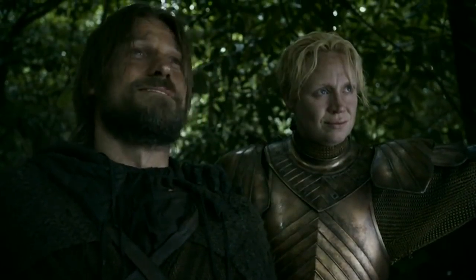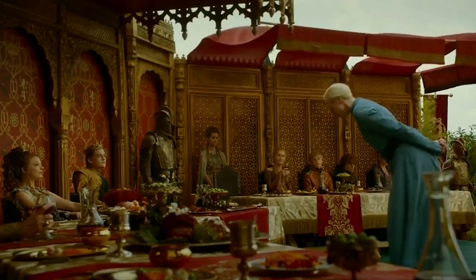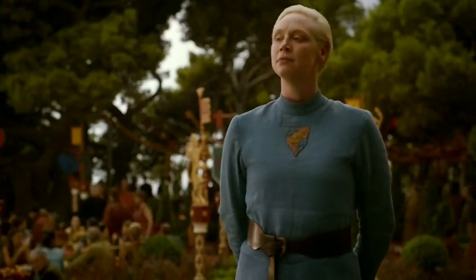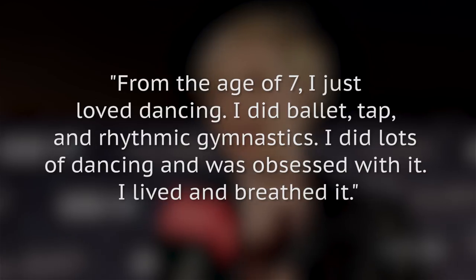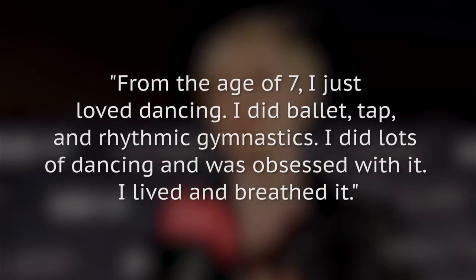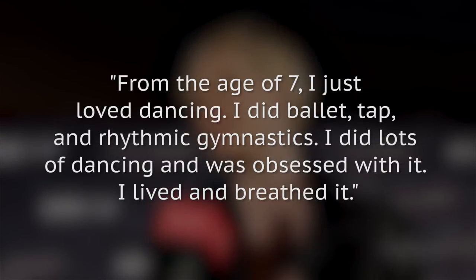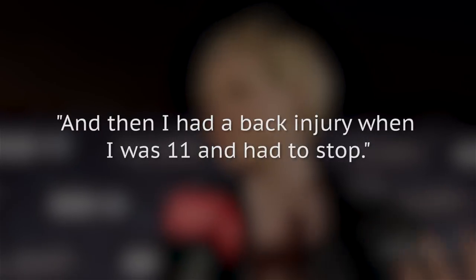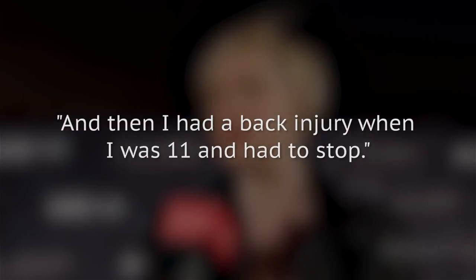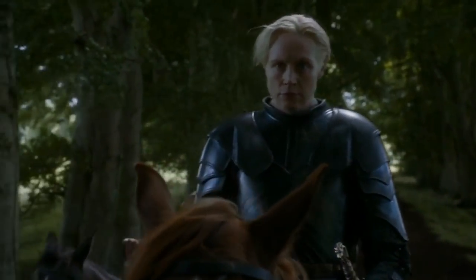When it comes to working out, a background in athletics goes a long way. Christie had a great foundation, acknowledging in an interview with Stylist that at one time she could have pursued a career as a professional gymnast. She said: "From the age of seven, I just loved dancing. I did ballet, tap, and rhythmic gymnastics. I did lots of dancing and was obsessed with it — I lived and breathed it. And then I had a back injury when I was 11 and had to stop." The injury precipitated a change in interests, which led to a career as an actress.